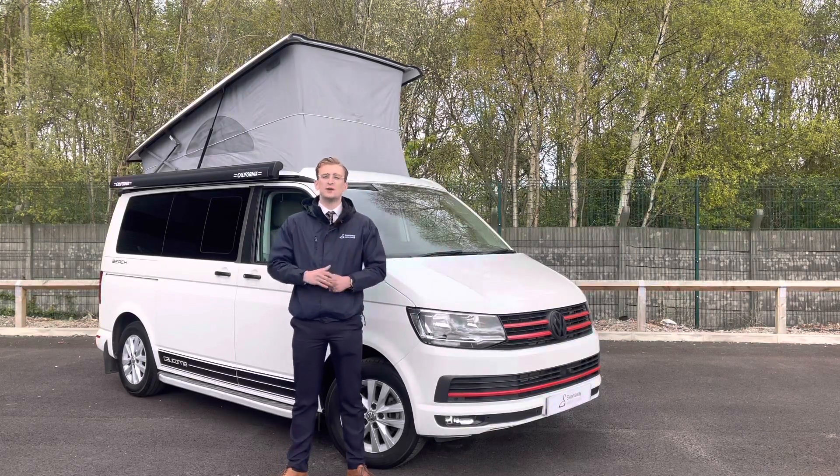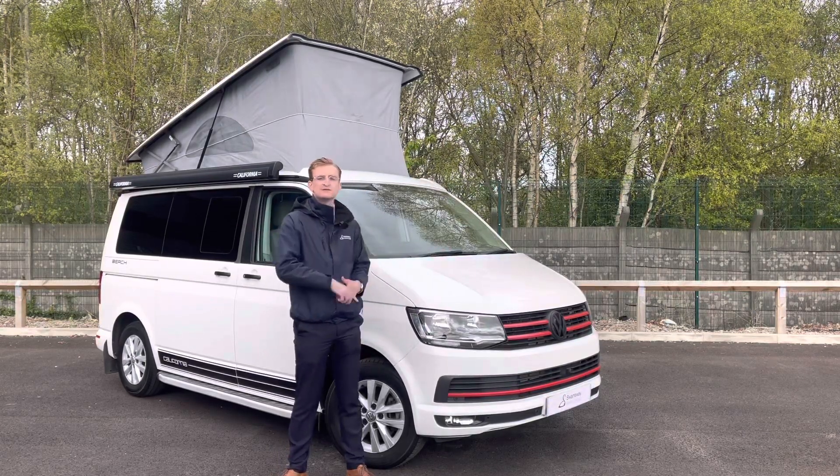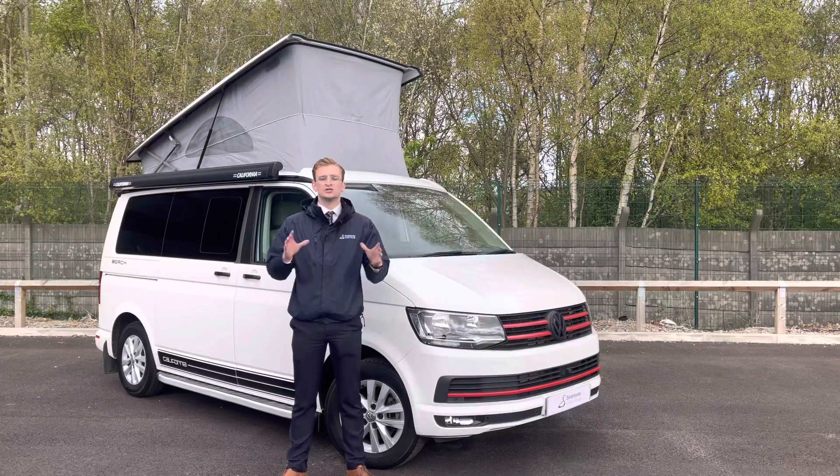Hello and welcome. In today's video I will be showing you around the brilliant Volkswagen California Beach and showing you what it has to offer.